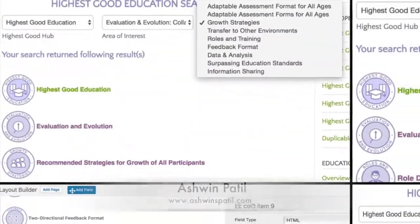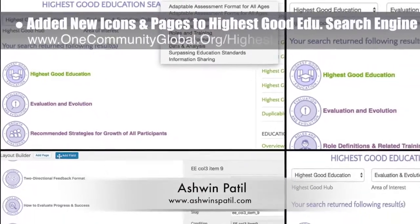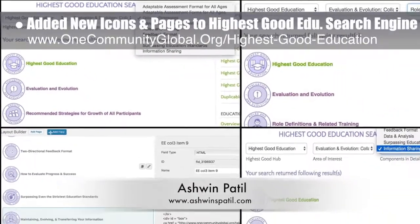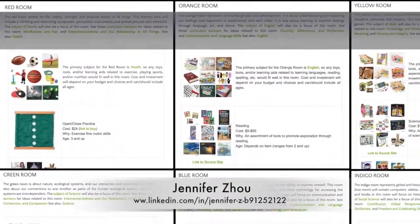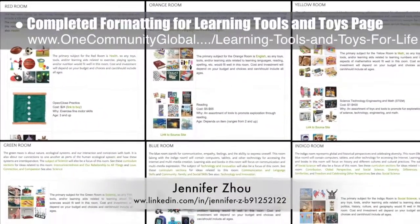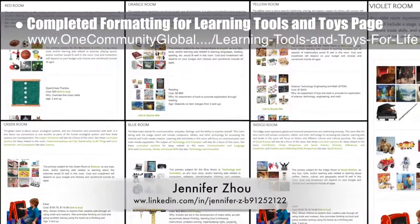Ashwin Patil, web developer, then added these new icons and the associated pages to the Highest Good Education search engine. And Jennifer Zhao, web designer, completed the addition and formatting of the final images to the learning tools and toys page.